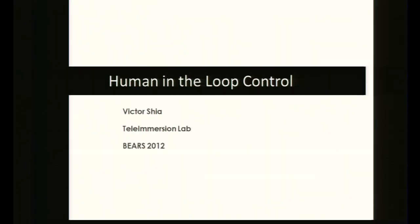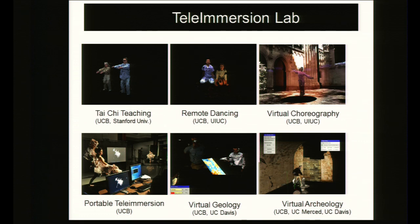I'm Victor Xia, a second-year in the Teleimmersion Lab headed by Professor Ruzena Bajcsy. The Teleimmersion Lab develops technologies to allow people in different locations to interact in a teleimmersive 3D virtual reality environment. In collaboration with UIUC, we've had people dance together, and with UC Davis, we've done virtual geology and virtual archaeology. We've also begun a collaboration with Dr. Jay Han from UC Davis to allow doctors to interact with patients in a teleimmersive environment in the patient's home.